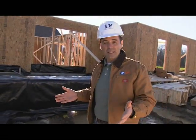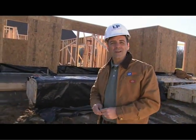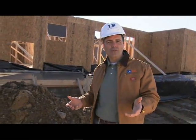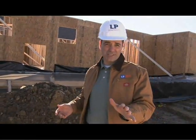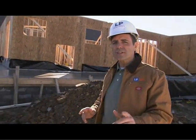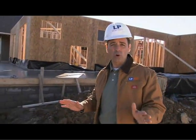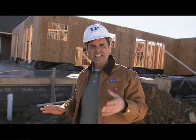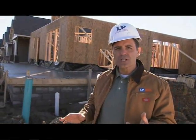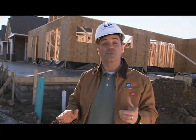LP pioneered the development of oriented strand board back in the early 80s as a way to make better use of our forest resources with less waste. Today, LP OSB sheathing is the number one selling OSB sheathing in the world. OSB is a high performance product and it's the leading structural sheathing product used in residential construction today.